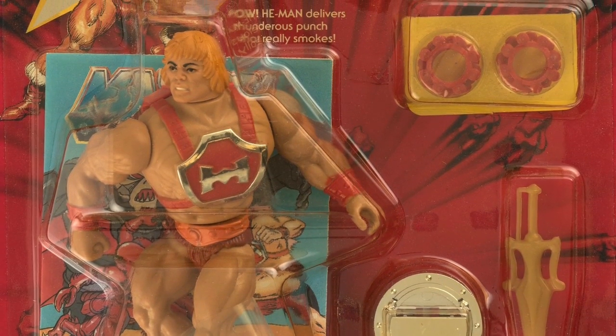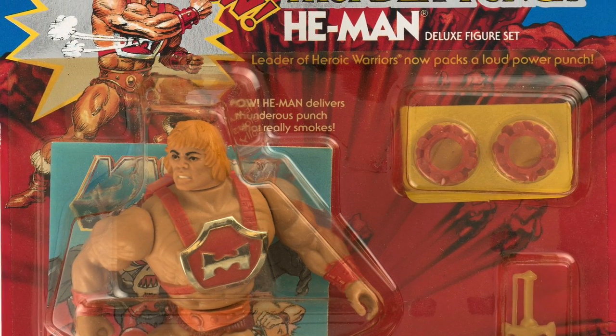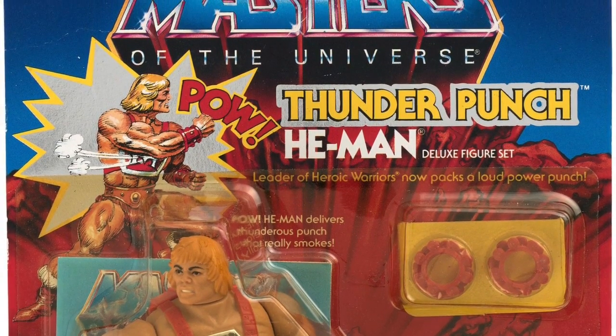We want our toys to look shiny and bright in package. We've wanted this as collectors and we wanted this back when we were children collecting toys and doing what children actually do with toys. So why is it that toy companies aren't able to keep toys from turning yellow?